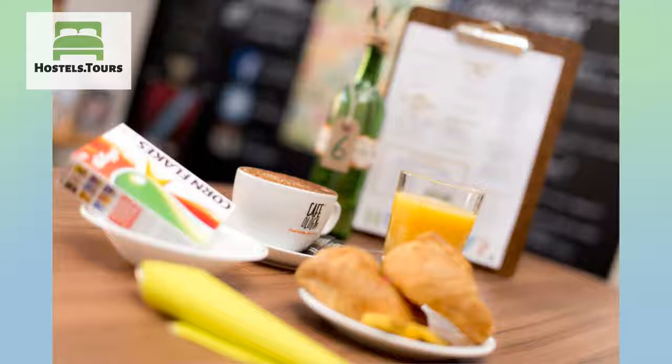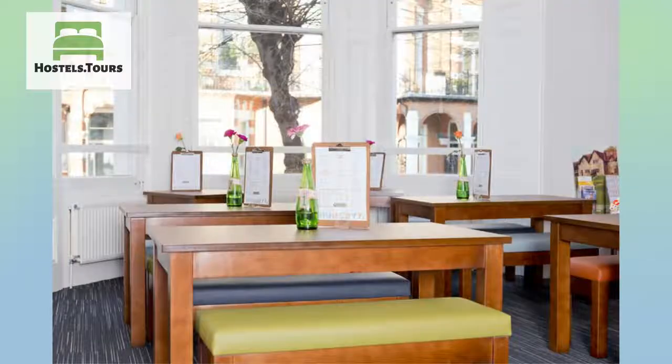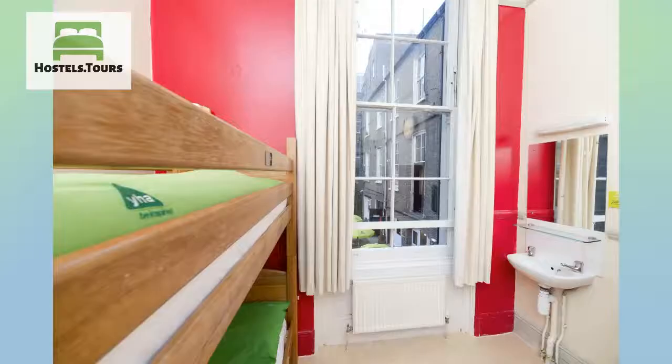Plus, any money goes directly back into our charity breaks for kids, which makes it possible for children from financially disadvantaged backgrounds to take part in school or community group breaks away. Ask us for a full activity list on check-in.